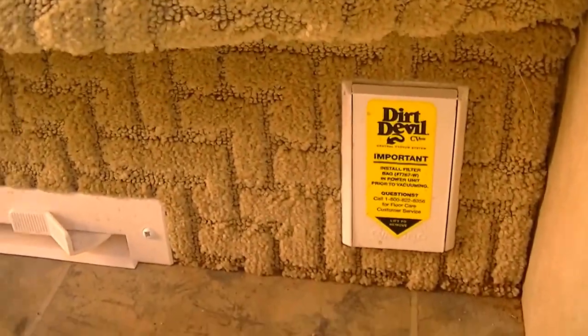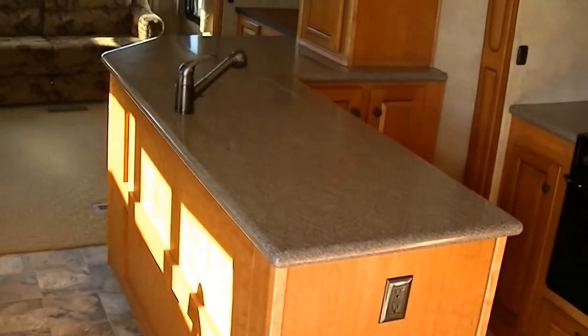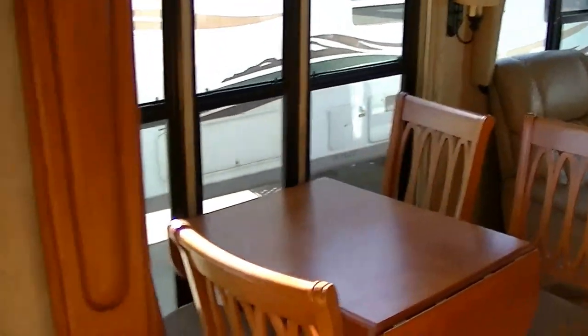We already have a vacuum system installed — it's a Dirt Devil — so cleanup is a breeze. You could say cleanup sucks! Look at all that space. This is a full-timer's dream right here.